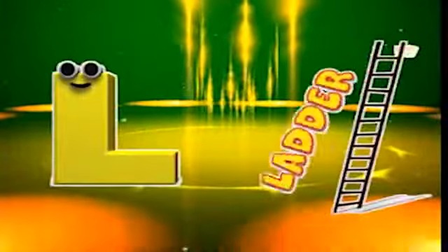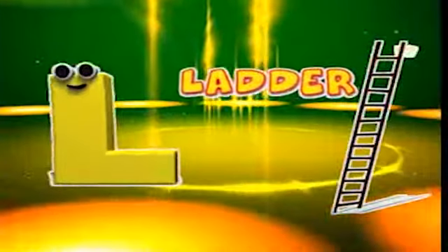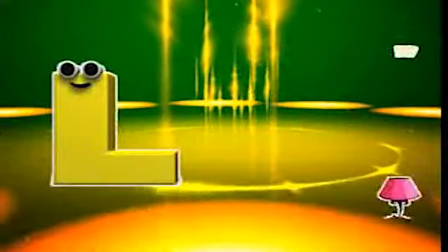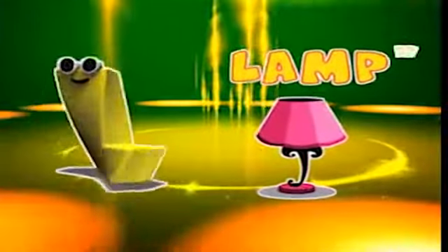L is for ladder, l-l-ladder. L is for lips, l-l-lips. L is for lemon, l-l-lemon. L is for lamp, l-l-lamp.